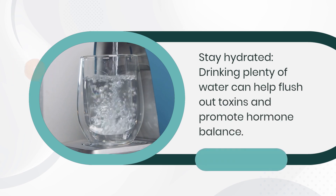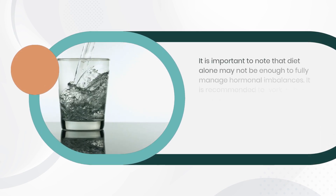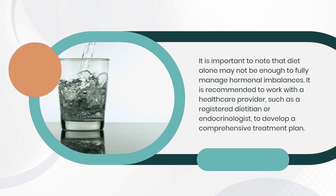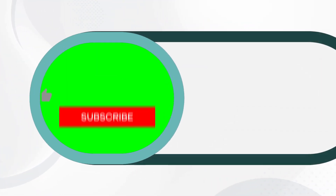It is important to note that diet alone may not be enough to fully manage hormonal imbalances. It is recommended to work with a healthcare provider, such as a registered dietitian or endocrinologist, to develop a comprehensive treatment plan.